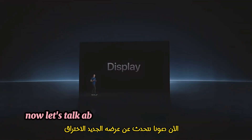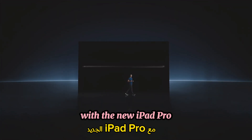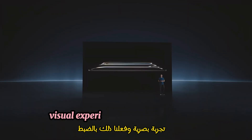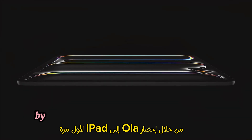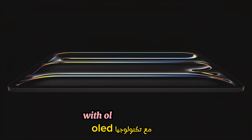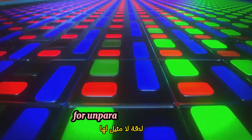Let's talk about its breakthrough new display. With the new iPad Pro, we wanted to give customers an even more remarkable visual experience, and we did just that by bringing OLED to iPad for the very first time. With OLED technology, the pixels generate both the light and the color for unparalleled precision.